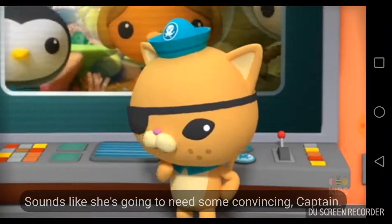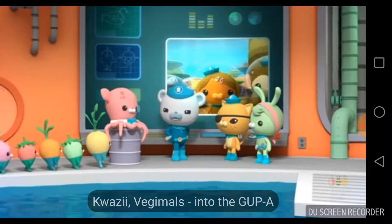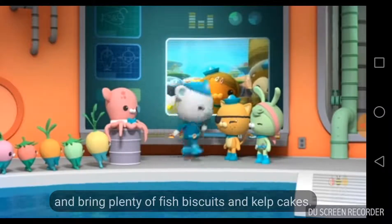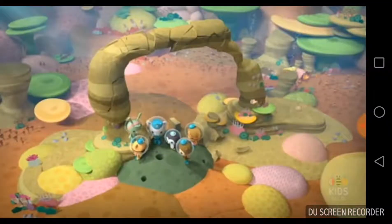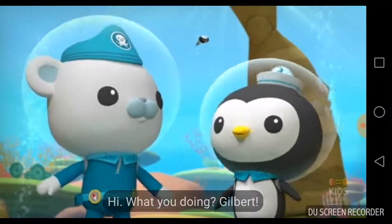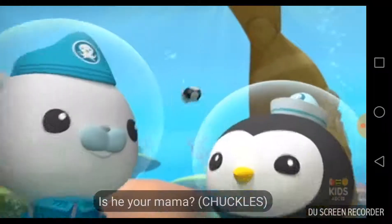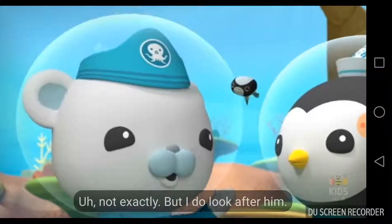Sounds like she's going to need some convincing, Captain. Quasi, vegemals, into the gup and bring plenty of fish biscuits and kelp cakes. Hi, what you doing? Gilbert, can you get your mama to talk to Captain Barnacles? Is he your mama? Not exactly, but I do look after him.